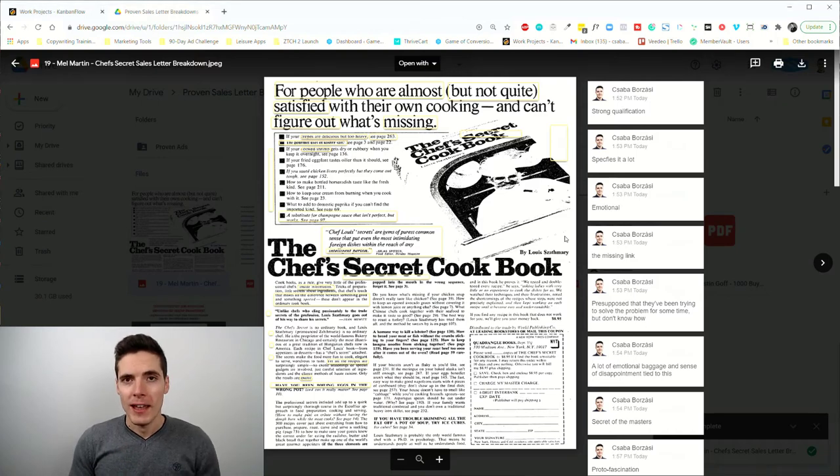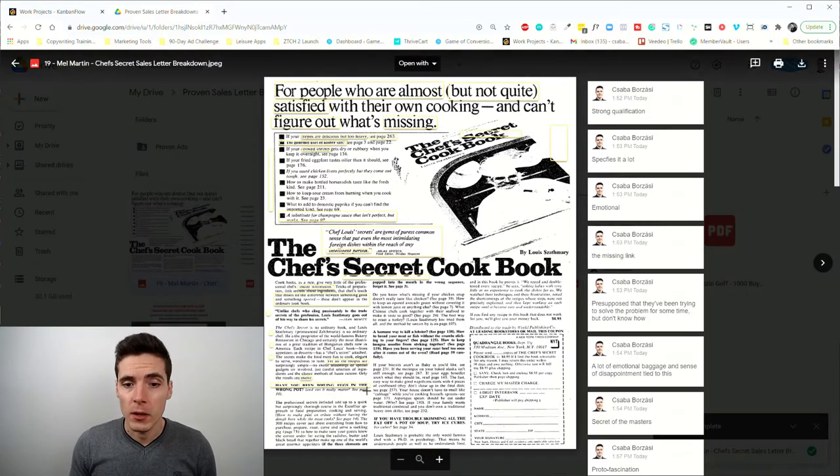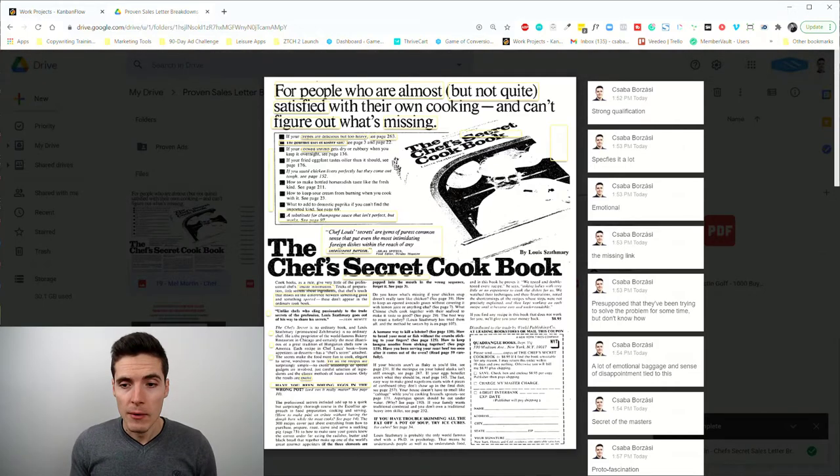Today we're going to look at problem solution leads by analyzing one of Mel Martin's relatively famous advertisements called the Chef's Secret Cookbook. This is a pretty short ad — it was a space ad, so it ran in newspapers — and as you can see it has all the typical elements of most of the old school direct response copywriting ads out there.